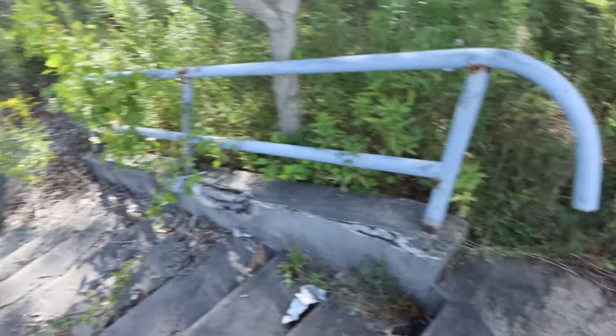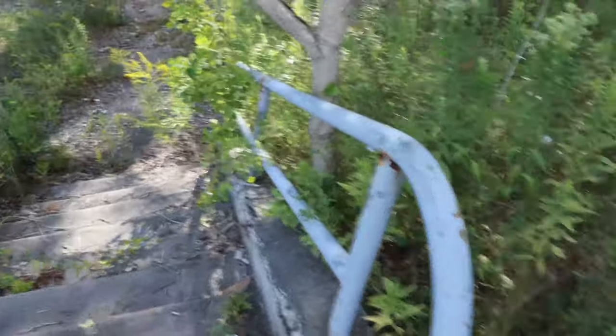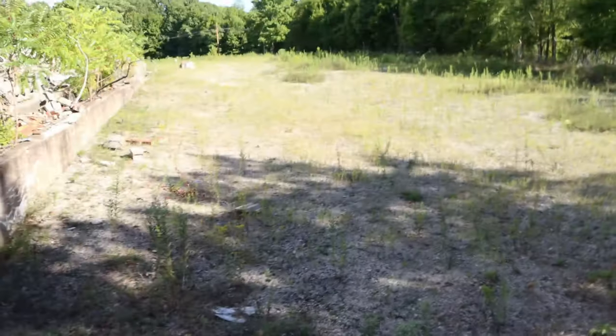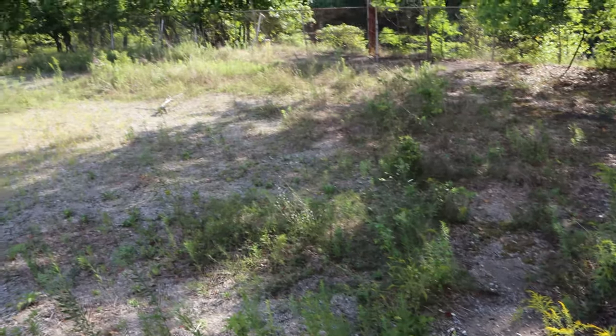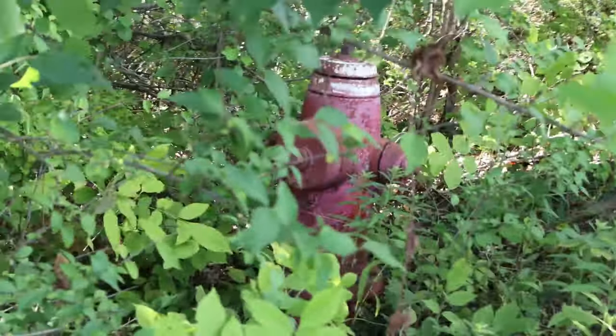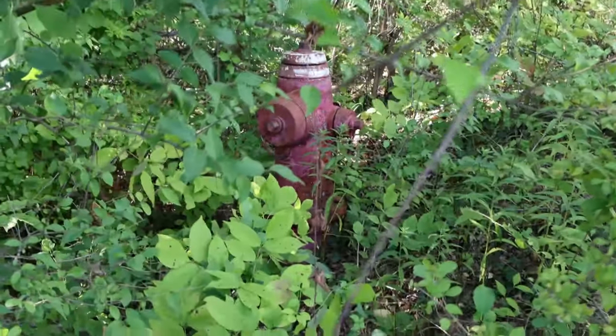There's a little handrail down here. Come down here — pretty dope looking out here. Let's go check that down there. Got a fire hydrant — way back there. Got bugs in my face.